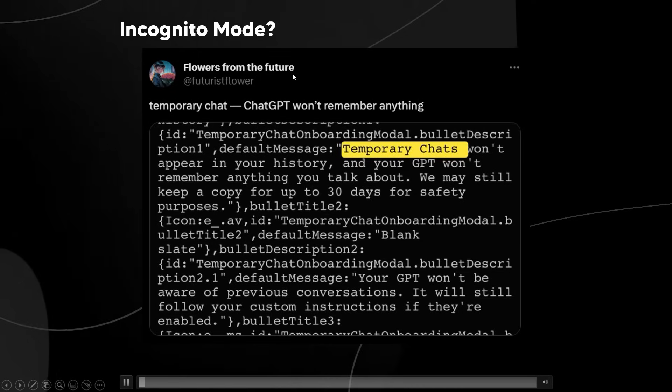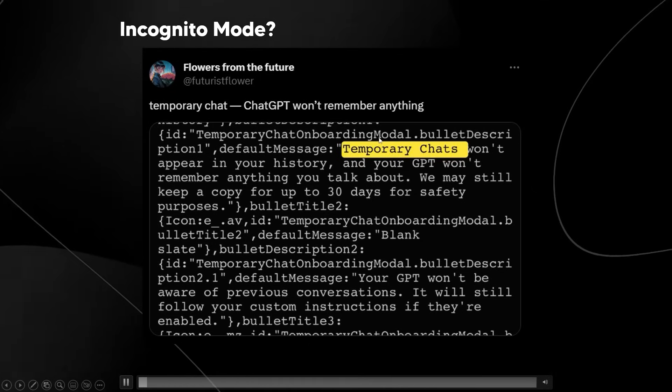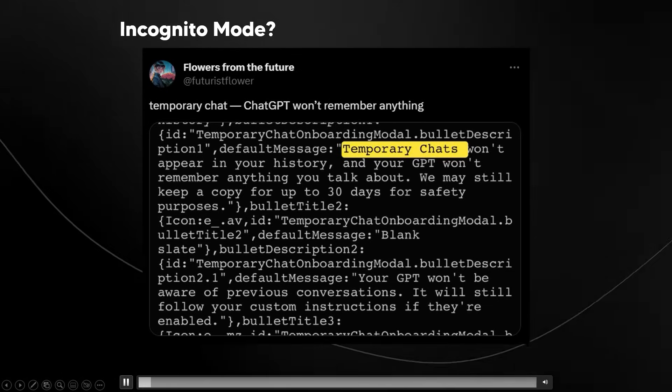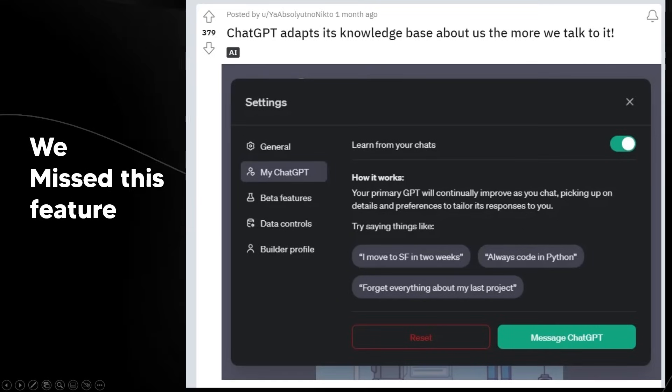Futurist Flower, who has previously predicted this stuff with great accuracy, has also talked about how temporary chats won't appear in your history and your GPT won't remember anything you talk about — essentially confirming the same code and features we've been looking at.